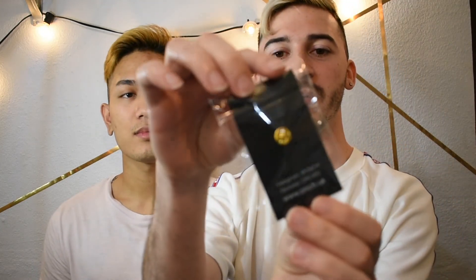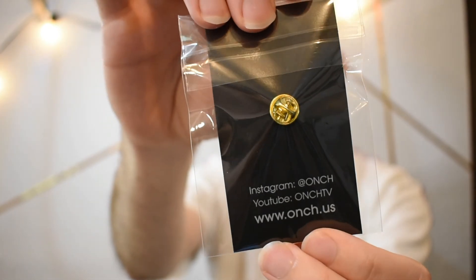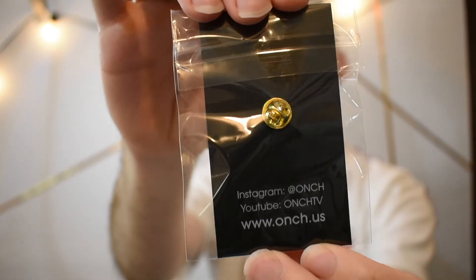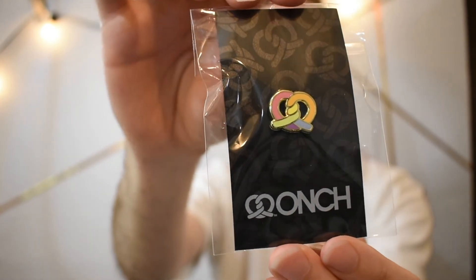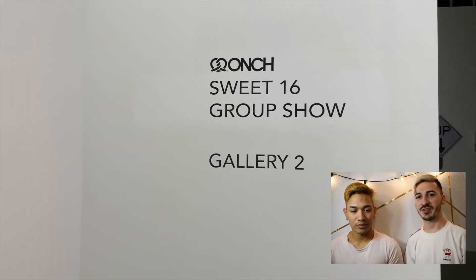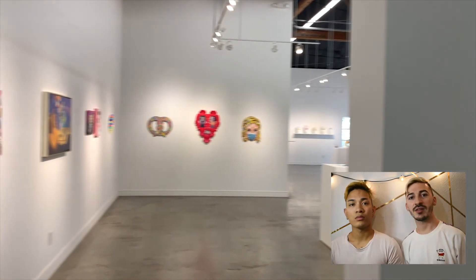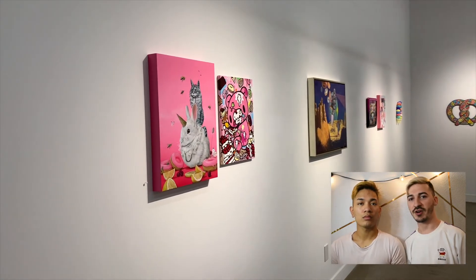I wanted to show the video of exactly what it was before I opened mine. This is the pin that Onch gave the guests whenever they came to visit the gallery. I believe there are 50 that Onch made for guests and then 50 for purchase. I really wish we spent more time focusing on recording each individual piece because there's so much to see in that gallery.